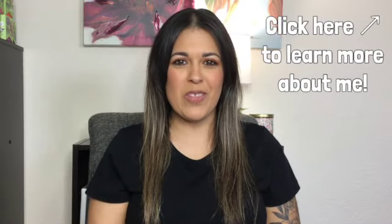Welcome to Sweet Talk SLP. I'm Crystal and I'm a pediatric speech language pathologist. Today I'm going to share my TPT favorites, but before we get started, if you're not yet subscribed to my channel, I invite you to subscribe, like this video, and share it with your friends. Let's get started.